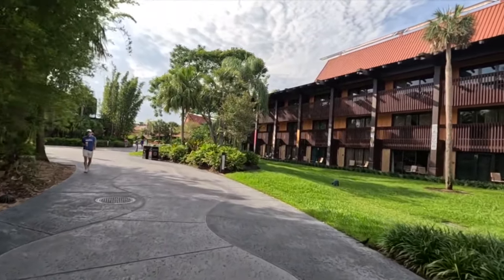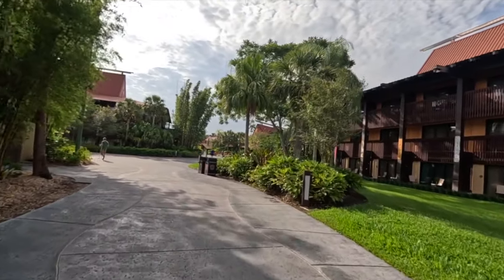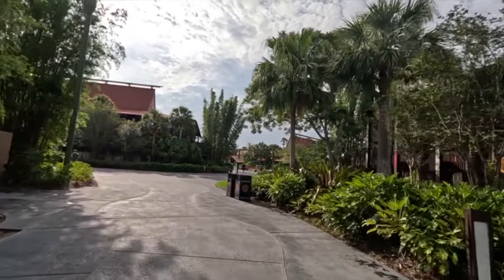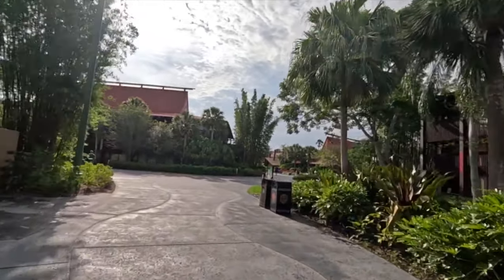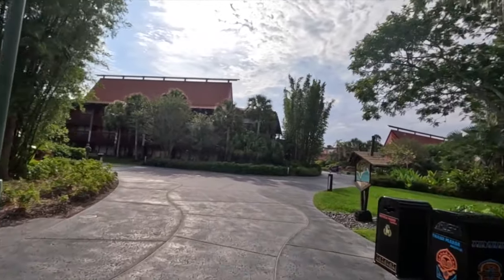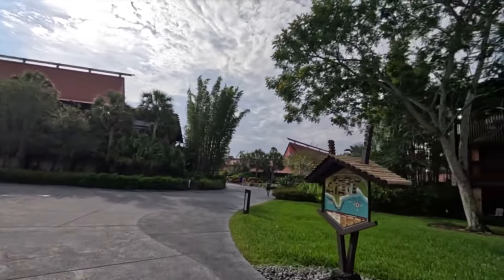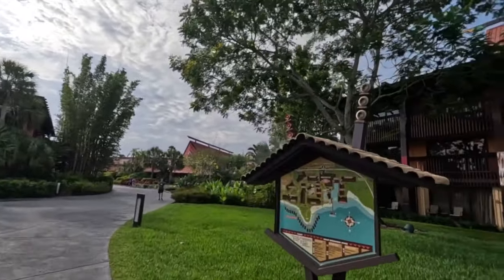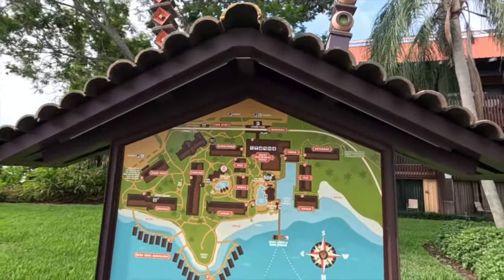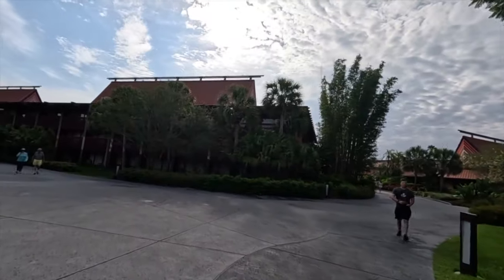They're always doing landscaping around here. One of the cool things you see when you're here in Florida is different types of birds and lizards you might not see if you're not from this area. Here's a map so you can see just how sprawling this place is — hit pause if you'd like to take a better look.